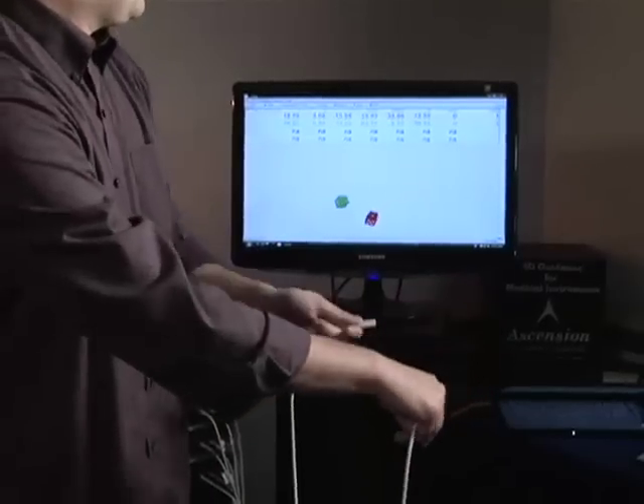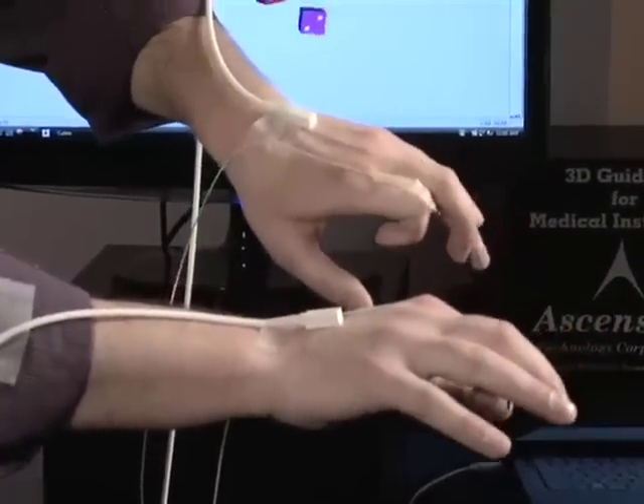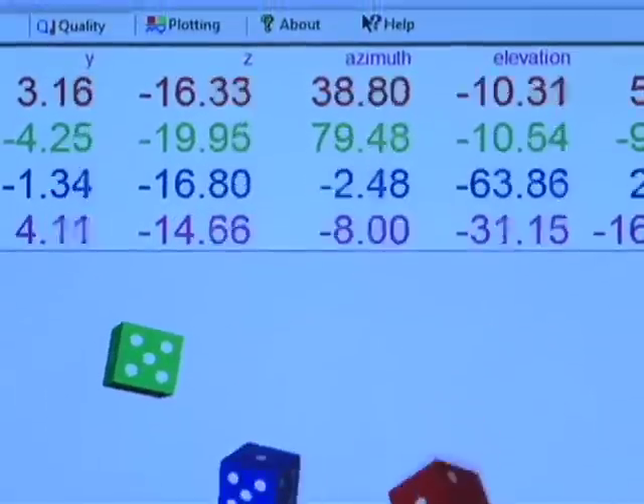And now, for the first time, you can mix and match sensor sizes, even in the middle of a work session. Just unplug one and plug in another size — no need to reset TrackStar or wait for data to begin flowing again.